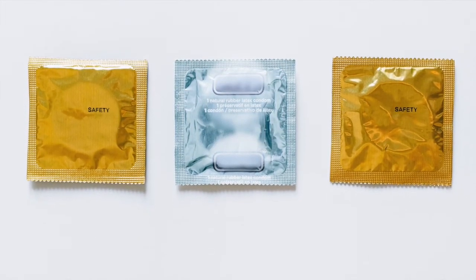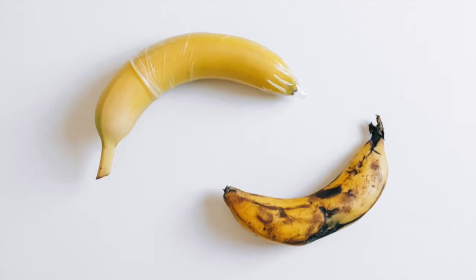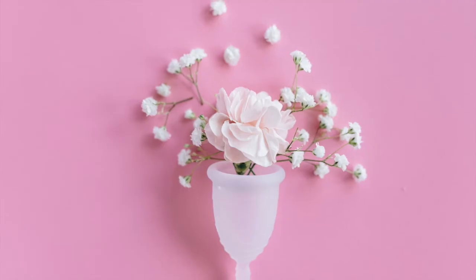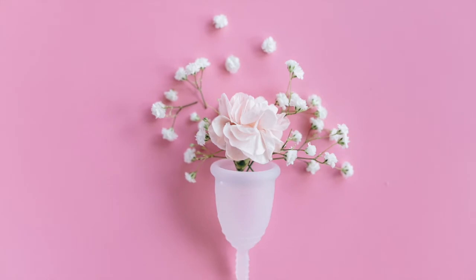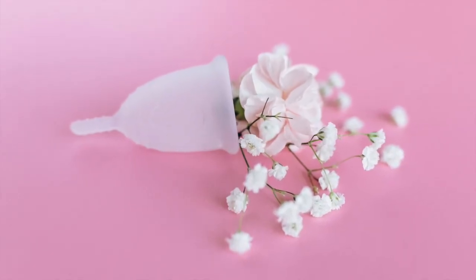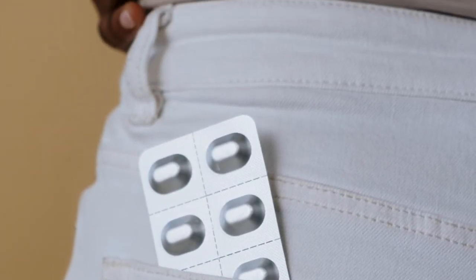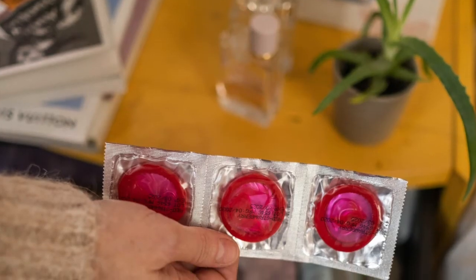Barrier methods. Barrier methods prevent sperm from reaching the egg. They include: male condoms. Male and female condoms are the only types of contraception that protect against sexually transmitted infections (STIs). When used correctly, male condoms are more than 80% effective against pregnancy, according to the Centers for Disease Control and Prevention (CDC).